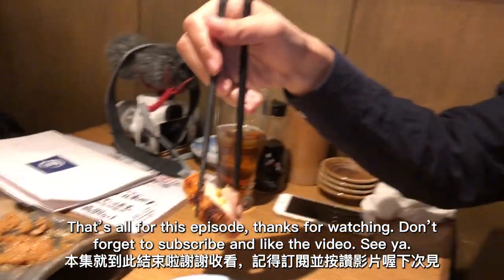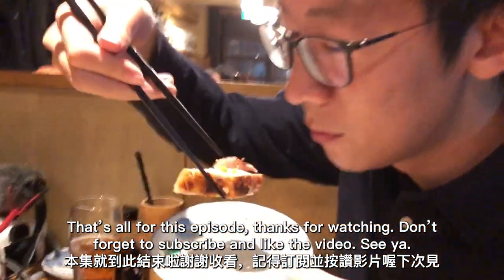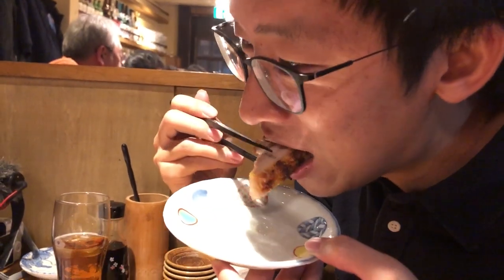That's all for this episode. Thanks for watching. Don't forget to subscribe and like the video. See ya! Bye!